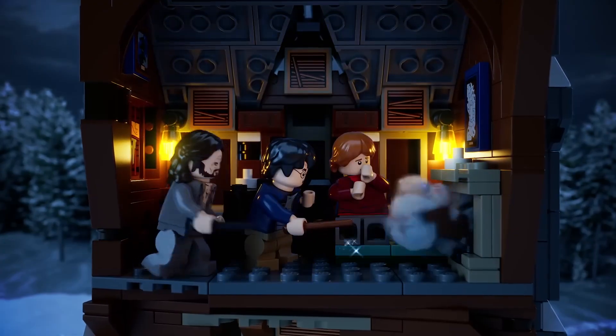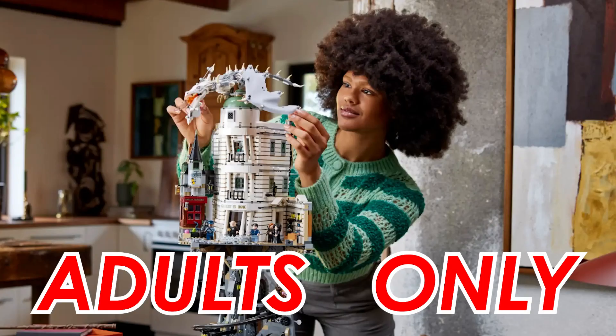You might have clicked on this video and wondered, is she serious? Is she really going to be comparing a children's toy to a theme park? And the answer is no, because technically the set is 18+, which means adults only.